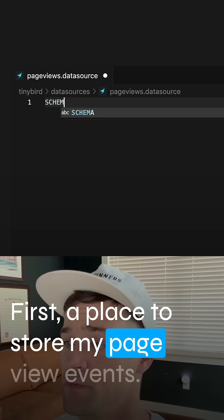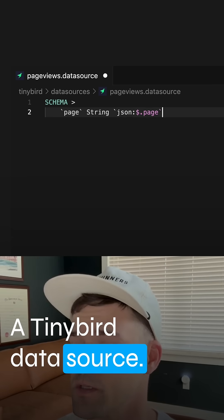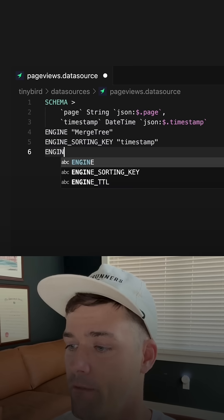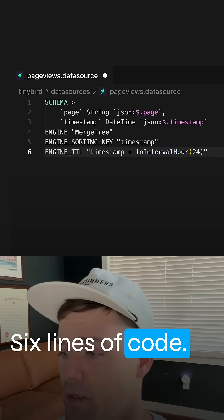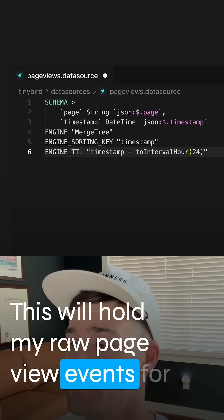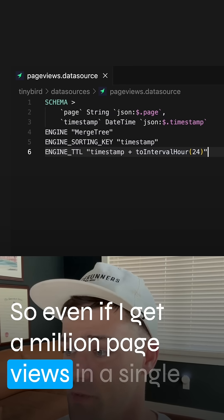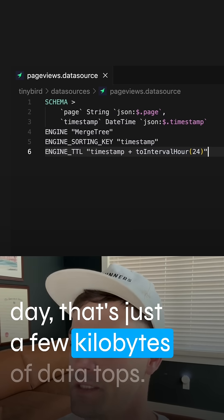First, a place to store my page view events — a type or data source. Here's the schema. Six lines of code. This will hold my raw page view events for just 24 hours to limit storage. So even if I get a million page views in a single day, that's just a few kilobytes of data.